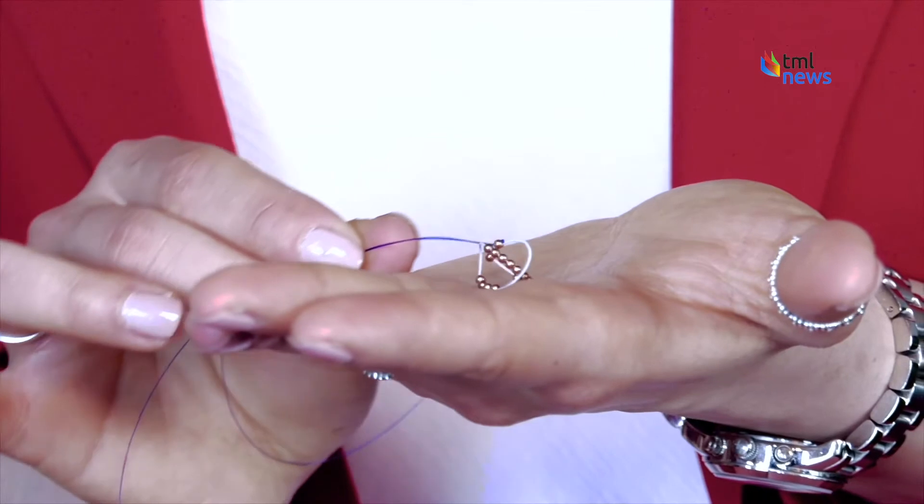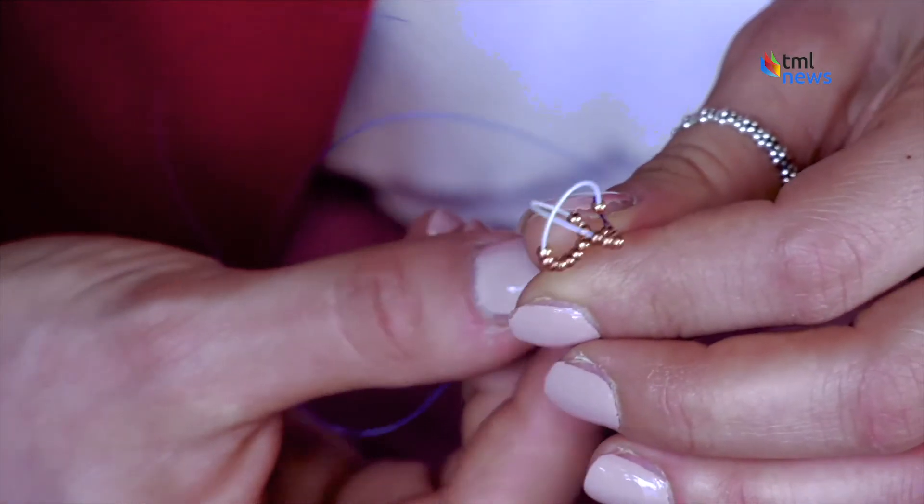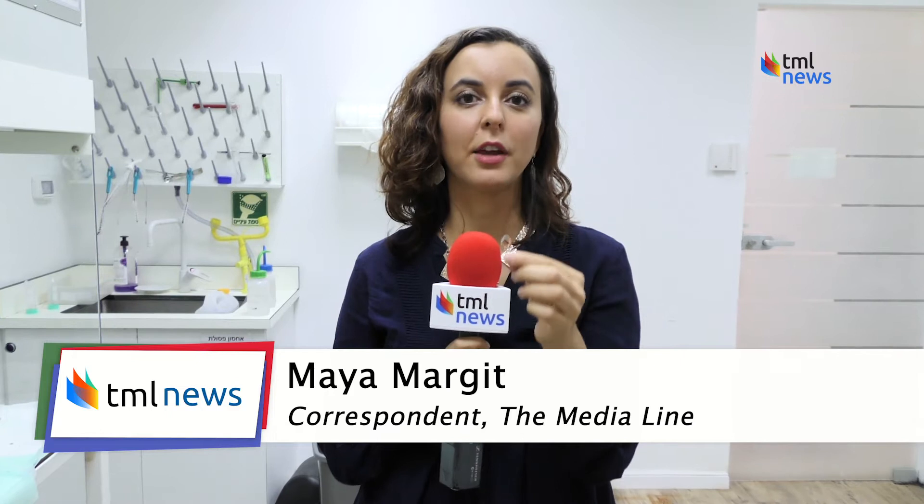Could this tiny device be the future of birth control? This is the Ballerine, a hormone-free platform that could revolutionize contraception. The Ballerine is known as an IUB, or intrauterine ball, and is basically the next generation of IUD.